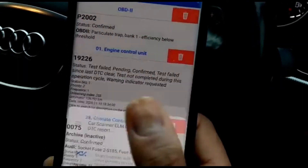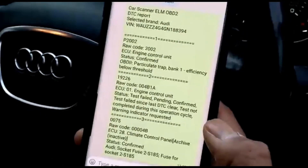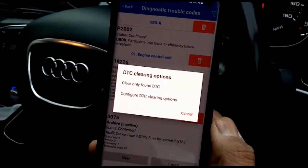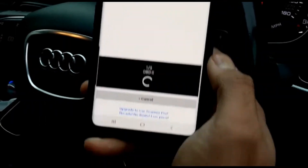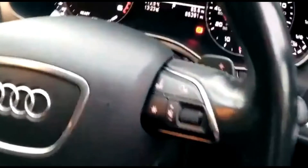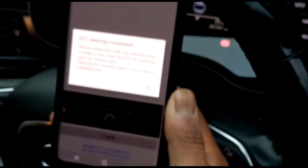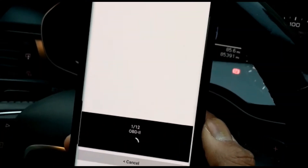He sends the diagnostic to his friend right away — you can show it straight to your mechanic. Then going back to the page to clear the code. It asks if you want to clear the code — he confirms. Now it's working on clearing the code. And the engine management light has now gone — you can see it's cleared, excellent!